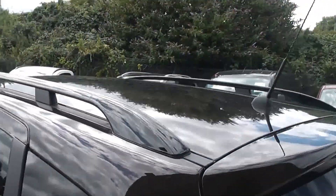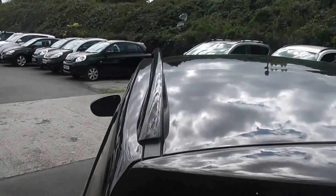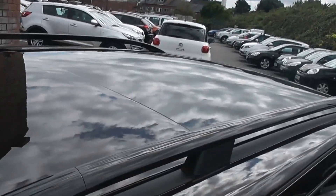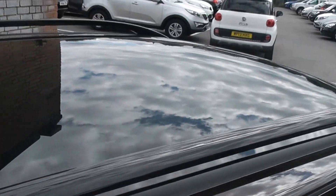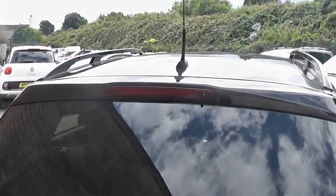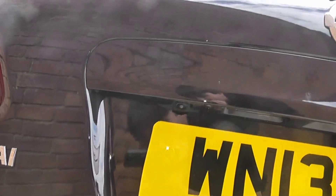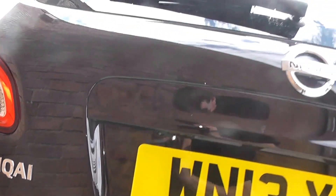On top, this car is fitted with gloss black roof bars, and just at the front you have your panoramic glass roof, which I will get to inside as well. Round to the back, this car is fitted with a high-level third brake light, and just above your rear licence plate is your rear-view camera for parking.